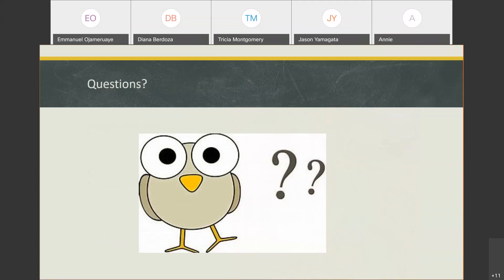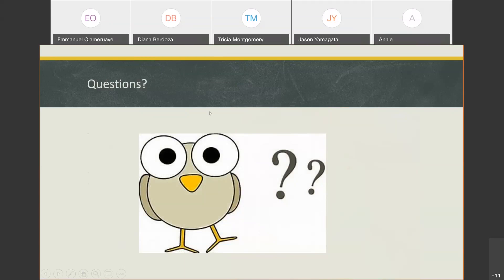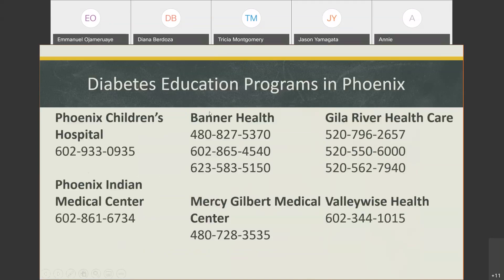That is the end of my presentation. Does anyone have any questions? Here are some quick phone numbers for diabetes education programs in Phoenix.